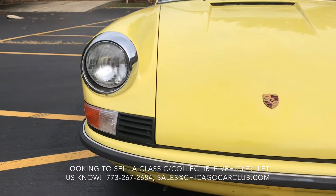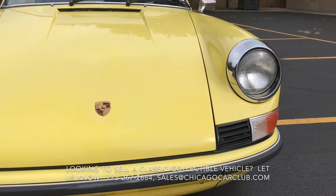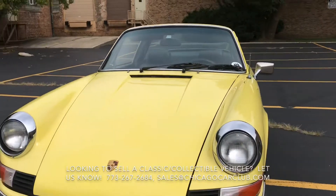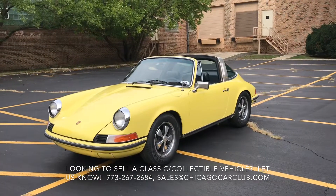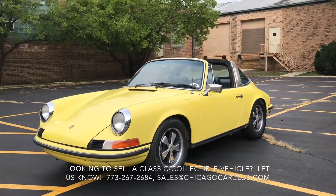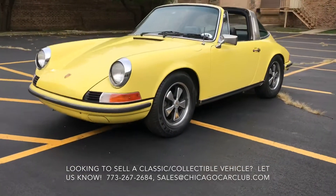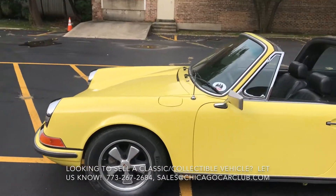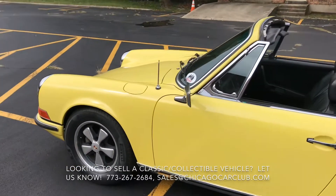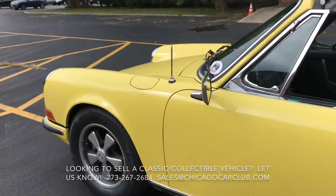Following that, there will be a second walk-around where I'll show close-ups of all the cosmetic blemishes. Then there will be some video clips of the interior, as well as under the hood and the car running. We are selling this car in consignment on behalf of a local gentleman who has owned it for the last couple of years. He had purchased the car out of California two years ago with the intention of just driving it as a lakefront cruiser.